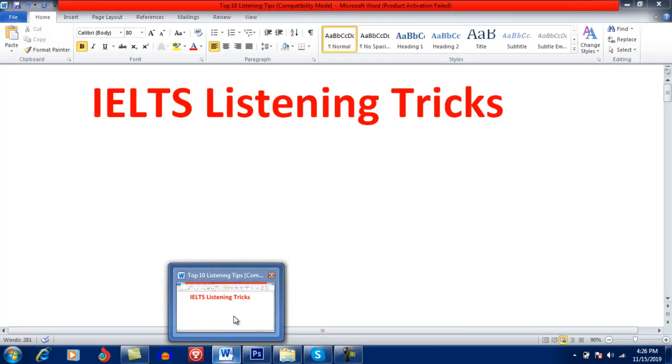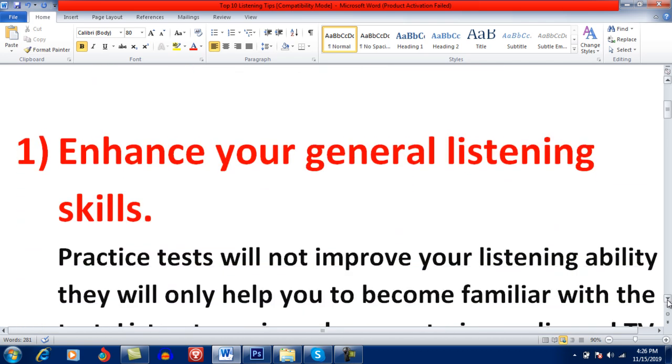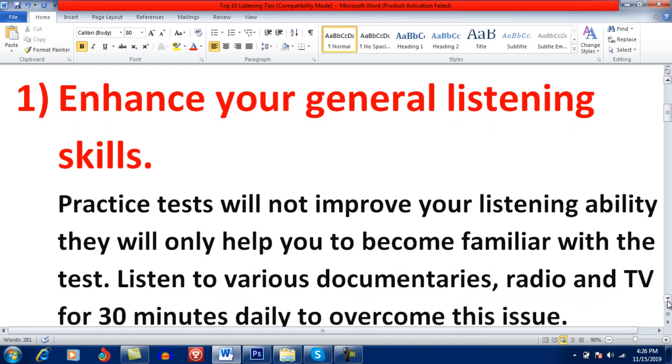The first point I am going to share with you is: enhance your general listening skills. Keep in mind, practice tests will not improve your listening ability — they will only help you become familiar with the listening test. Listen to various documentaries, radio, and TV for at least 30 minutes daily. If you want to secure a higher band, you have to improve your general listening skills, which is not possible without practice.